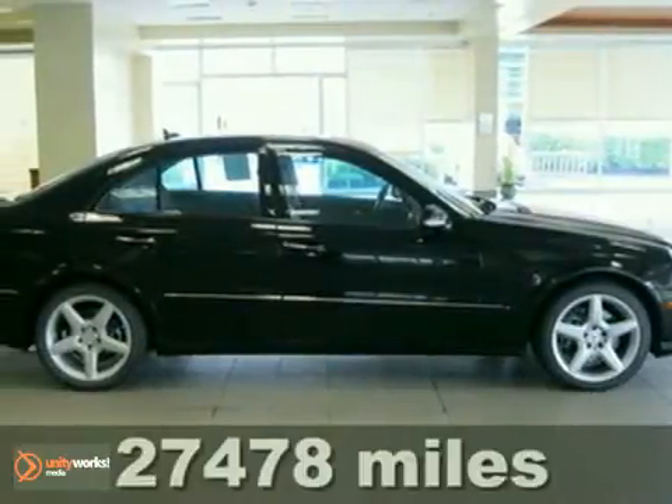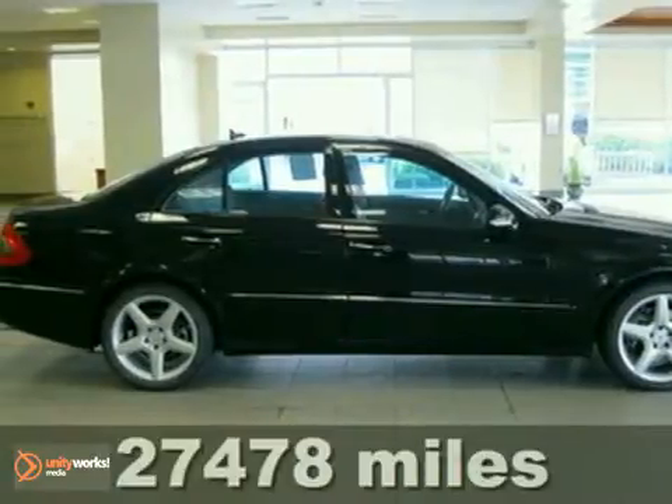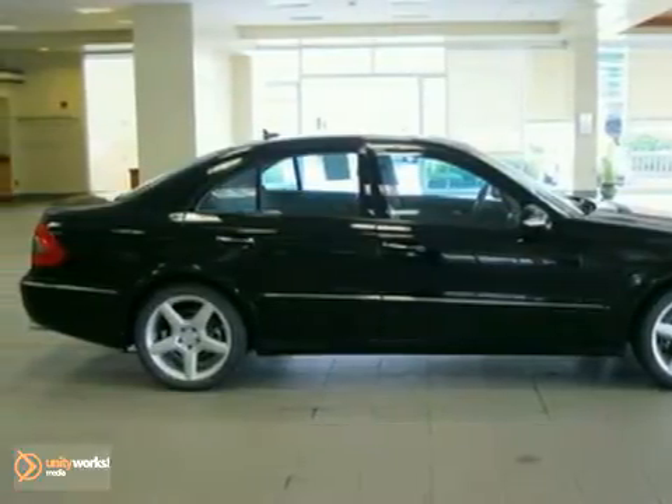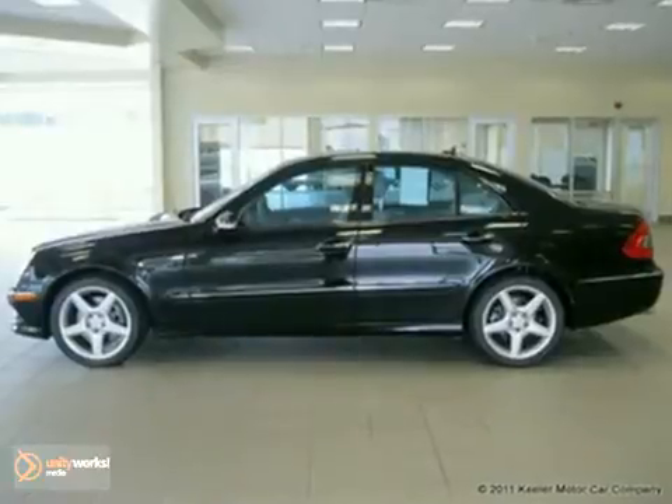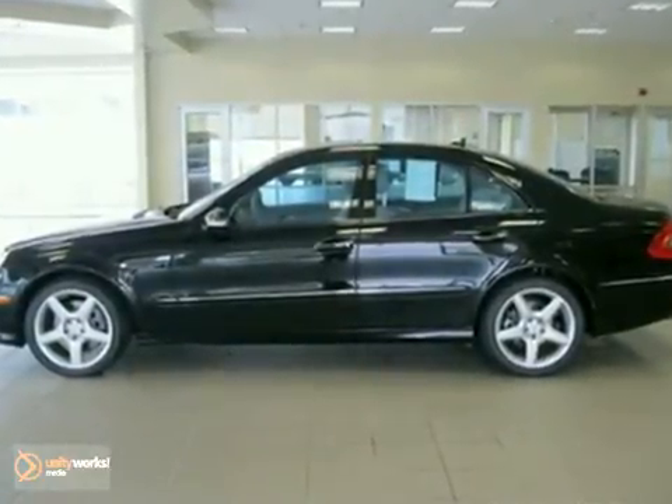Contact us for special internet pricing. The Mercedes-Benz Center at Keeler Motor Car Company is pleased to introduce this 2009 Mercedes-Benz E350 with an automatic transmission, all-wheel drive, and 27,478 miles.